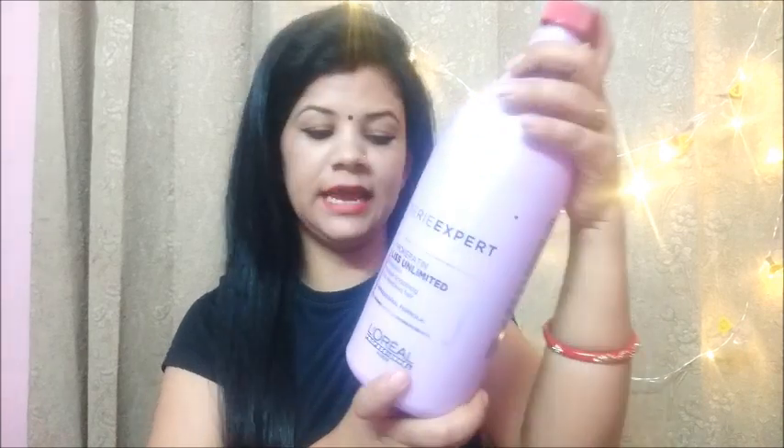This is a very big bottle — actually this is a 1.5L bottle. I am going to use it regularly, so I thought it would be a big package.